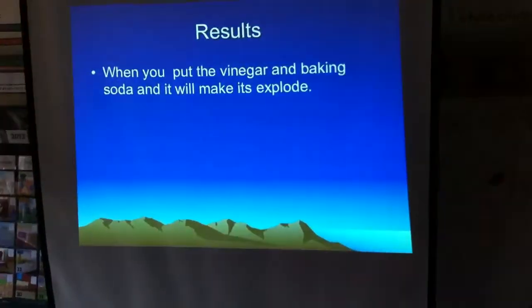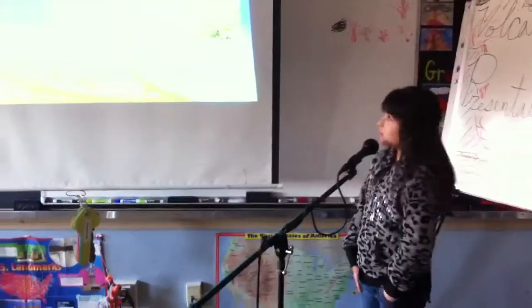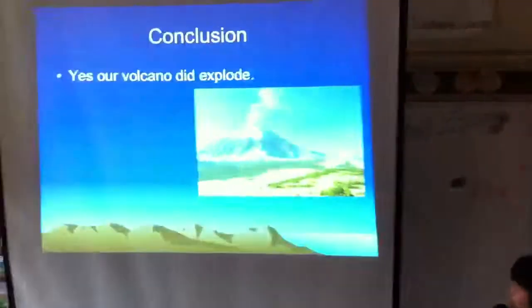When you put the vinegar and baking soda in, it will make it explode. Yes, our volcano did explode.